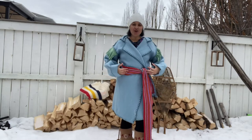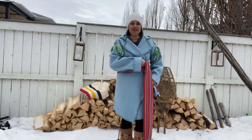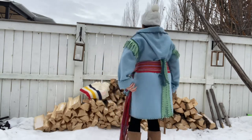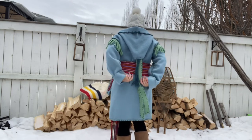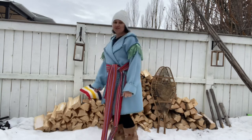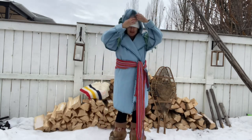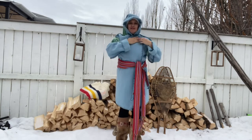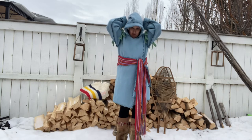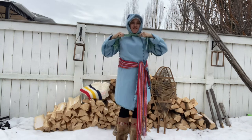You will need a scarf, or more traditionally, a sash, to wrap around your capote to keep your jacket closed. The back of the capote has two hood ties. These are decorative, but they are also very functional. When it got windy, you put on your hood, closed up your lapels, and then you pulled the hood ties around to the front and used them as a built-in scarf.